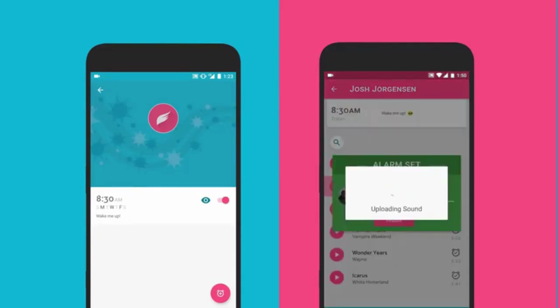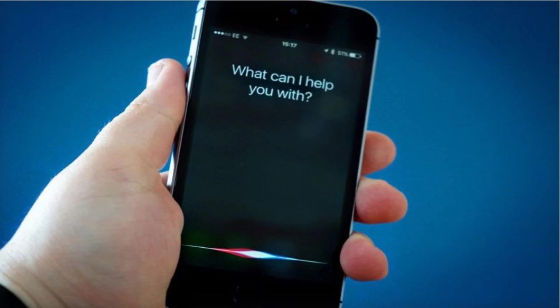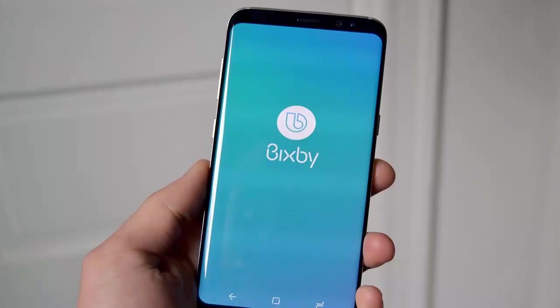It's maybe another kind of fun too. At present, we have heard some of the most popular voice assistant names. A few of them are Siri, provided by Apple; Google Assistant; Bixby, provided by Samsung; Amazon Alexa; and more.